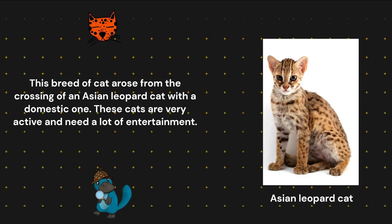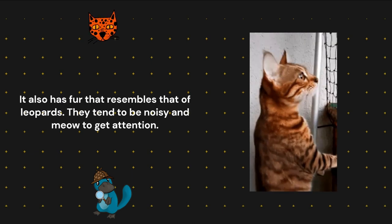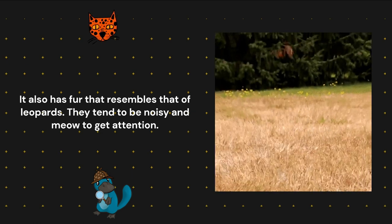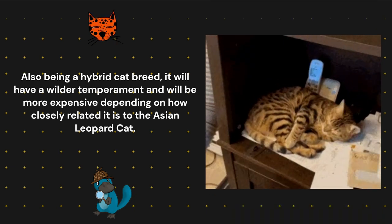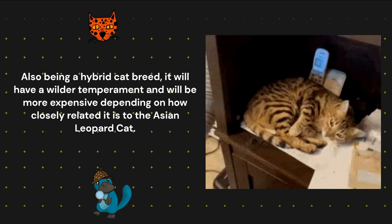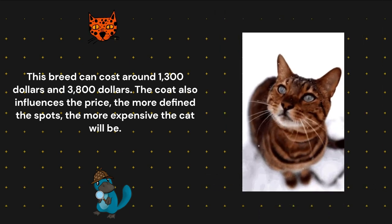Bengal. This breed of cat arose from the crossing of an Asian leopard cat with a domestic one. These cats are very active and need a lot of entertainment. It also has fur that resembles that of leopards. They tend to be noisy and meow to get attention. Also being a hybrid cat breed, it will have a wilder temperament and will be more expensive depending on how closely related it is to the Asian leopard cat.